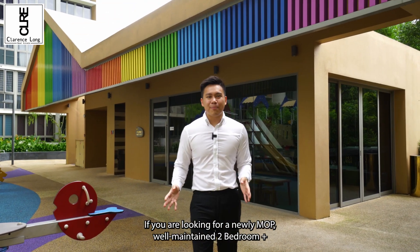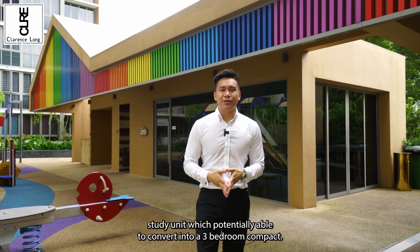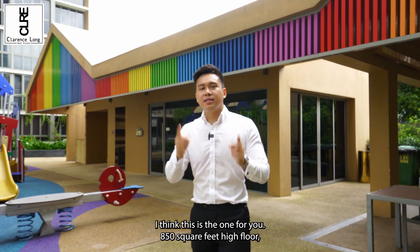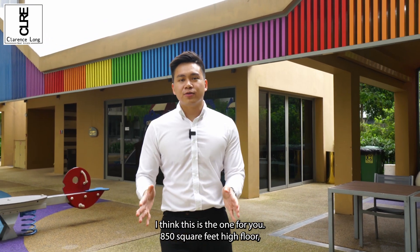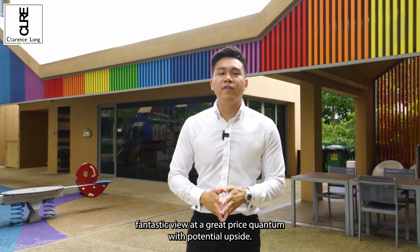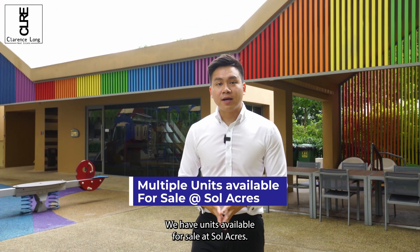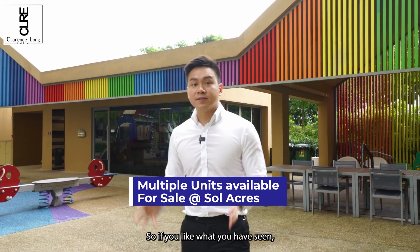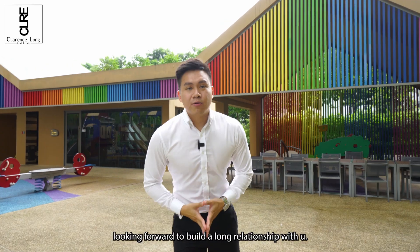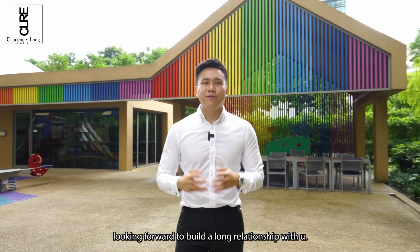As our EC is just five years old, when we hit the 10-year mark, you can sell to all parties including foreigners, which increases the potential upside of this development — especially with an array of facilities catering to couples and families, including a 50-meter lap pool, tennis court, multipurpose court, rollerblading trail, and more. So if you are looking for a newly MOP, well-maintained 2 plus study unit that can potentially be converted into a compact 3-bedroom, this is the one for you — 850 square feet, high floor, fantastic view, at a great price quantum with potential upside. If you like what you've seen, do drop us a call. I'm Clarence Long, CRRE, looking forward to building a long relationship with you.